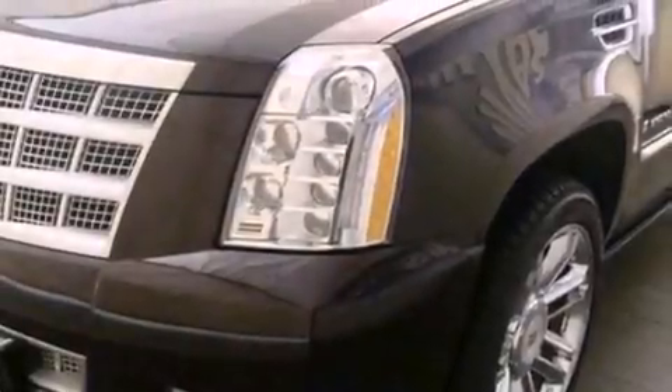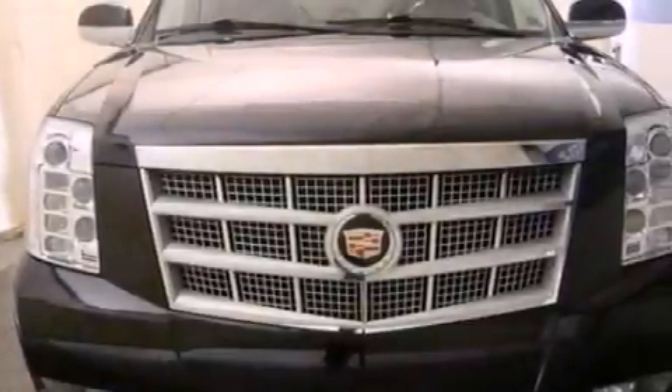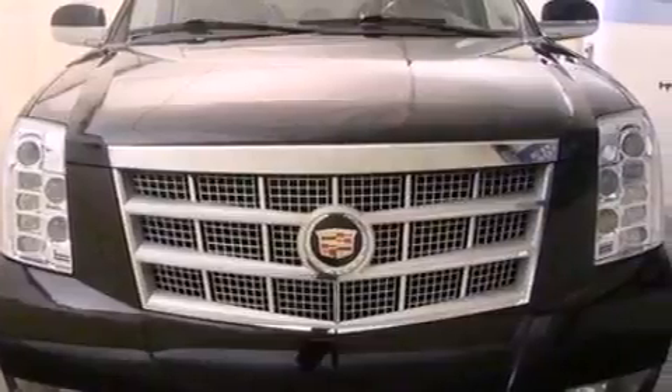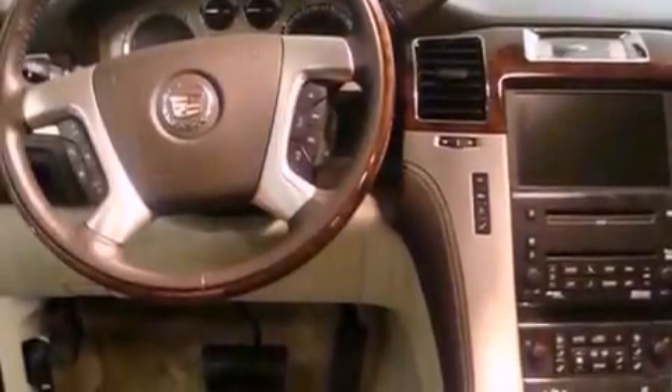The following features are also included: traction control and stability control systems, memory settings for the seat positions so you can recall your favorite alignment with the push of one button, a power rear liftgate, leather seats, and a trailer hitch receiver.